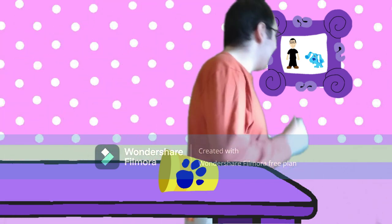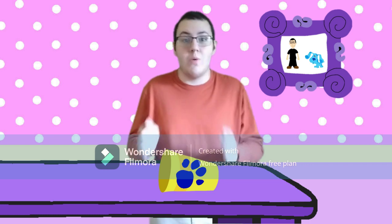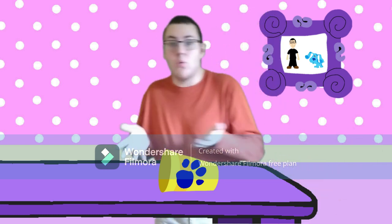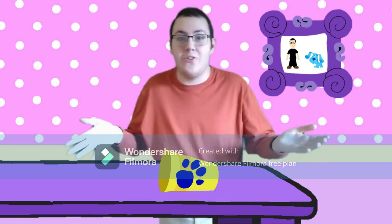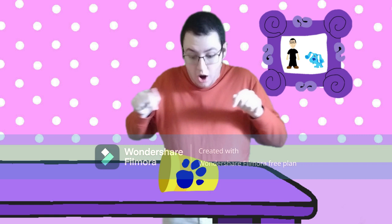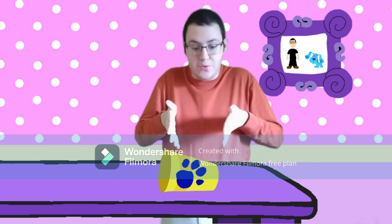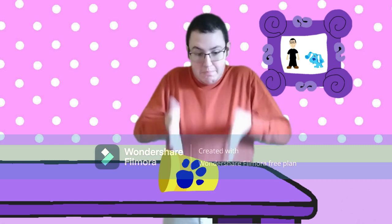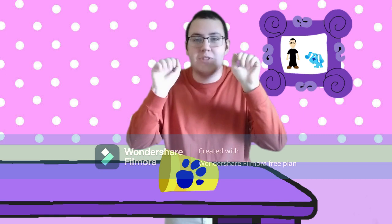I wonder where they are. A clue! A clue! Did you see a clue? Where? Where's the clue? I can't find the clue. Right there! The clue! Do you know how you can tell it's a clue? It's got Blue's paw prints on it! It's our first Blue's clue! Blue!